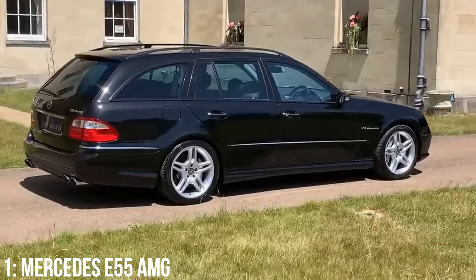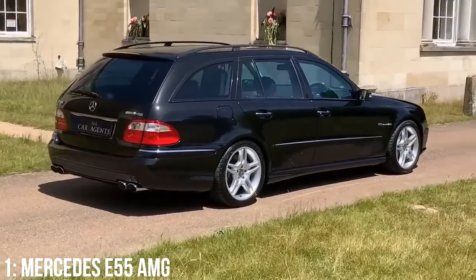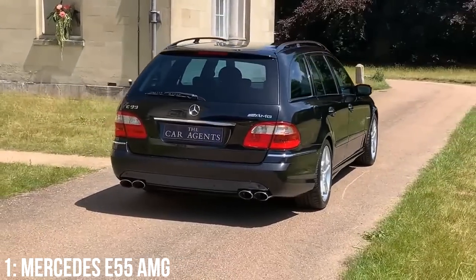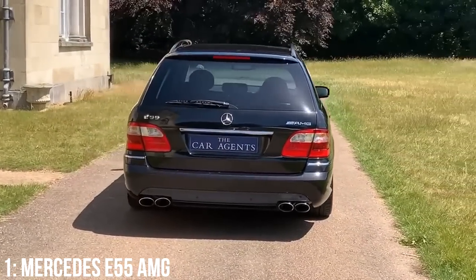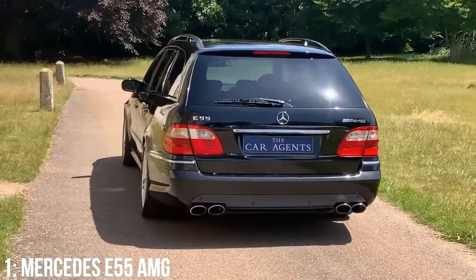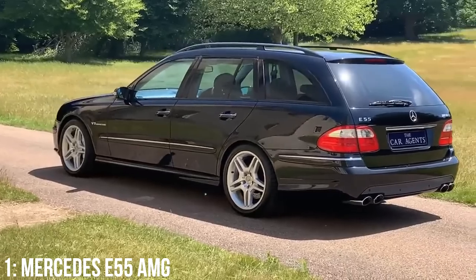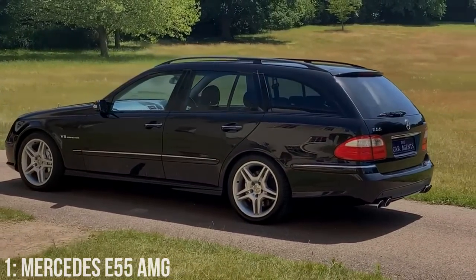High mileage examples are available for around £7,000, and £10,000 will get you one with still relatively high mileage but in decent condition. There are some known issues with these, like the clutch, air suspension, SBC braking pump, alternator and crankshaft positioning sensor — the list actually goes on. These can be a lot of time and effort to look after if they do have issues, but these cars are very much on their way to being future classics and well worth the top spot on this list.